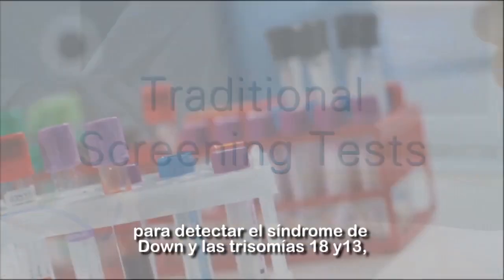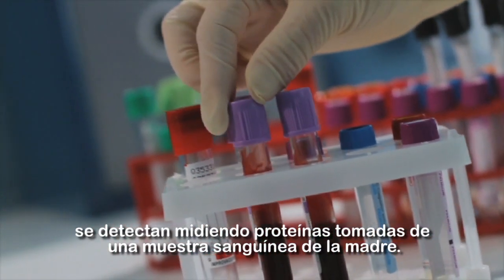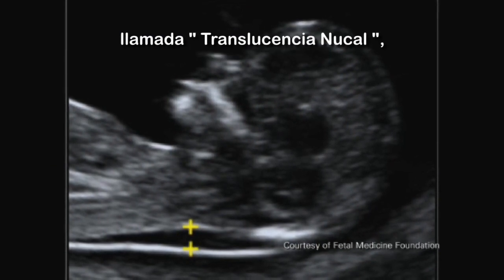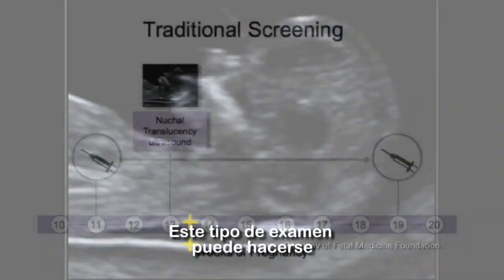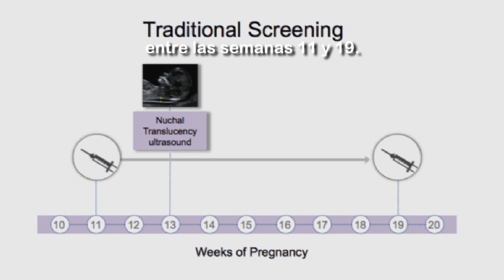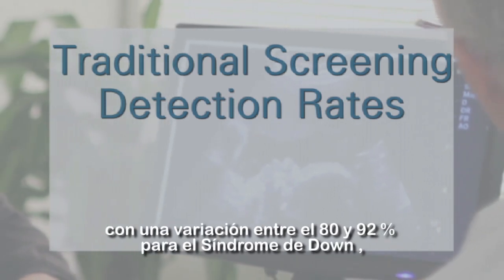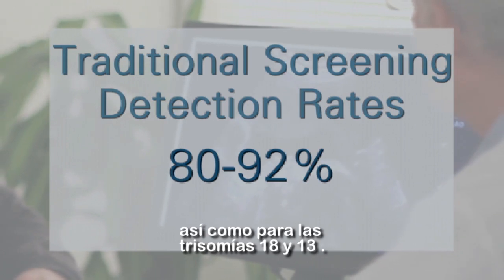Until recently, doctors screened for Down syndrome and trisomies 18 and 13 by measuring proteins in a blood sample from the mother. These traditional blood tests are often combined with an ultrasound measurement at the back of the baby's neck called the nuchal translucency ultrasound to improve the accuracy of the results. This type of screening can only be done during certain times in the pregnancy, depending on the test, between 11 and 19 weeks. Detection rates — the chance that the test would correctly identify a pregnancy that had one of these conditions — range from 80 to 92 percent for Down syndrome, trisomy 18 and trisomy 13.